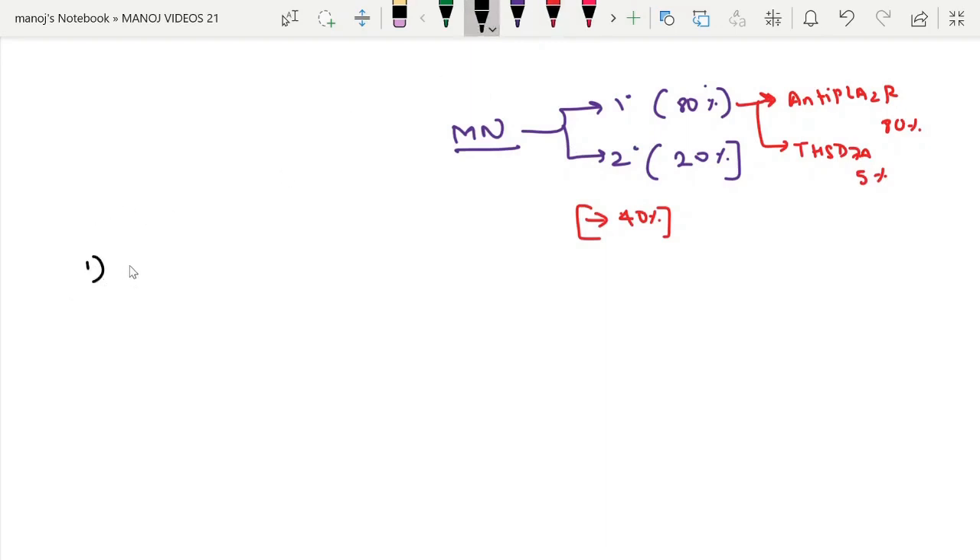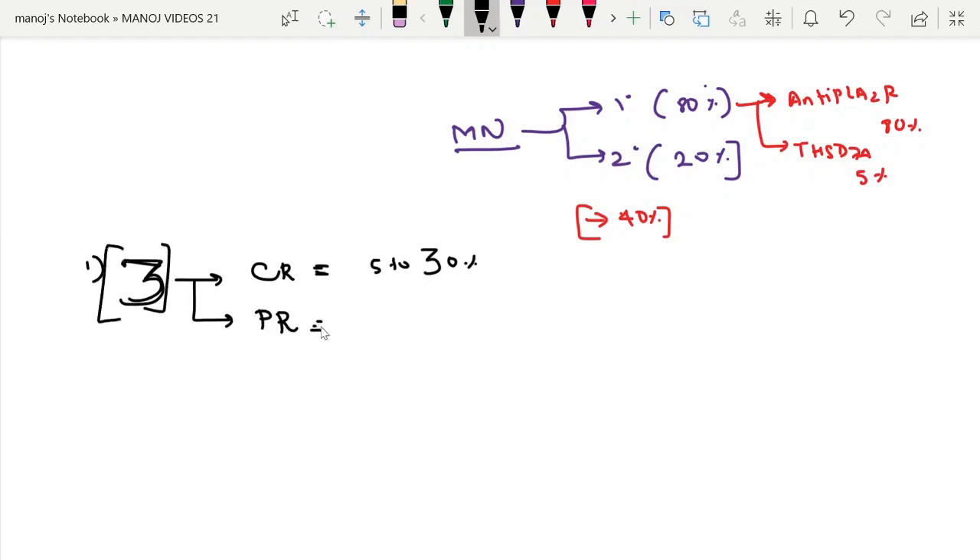Coming to the prognosis, suppose a patient has membranous nephropathy — just remember the number 3. The chance of spontaneous complete remission is about 5 to 30% (roughly 30%). The chance of partial remission, without any treatment, is about 30 to 40%.